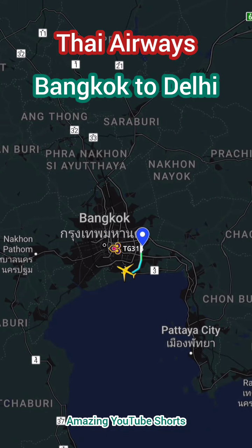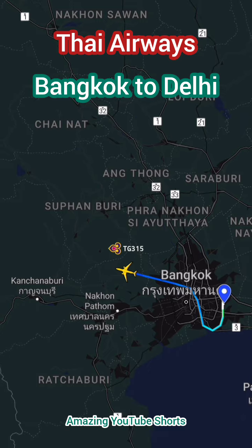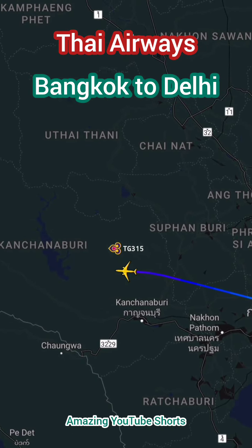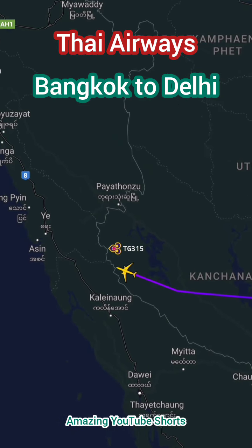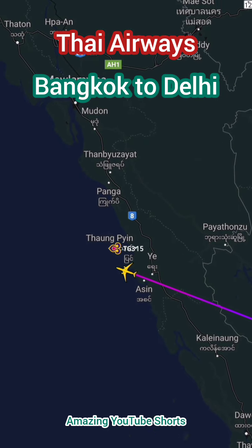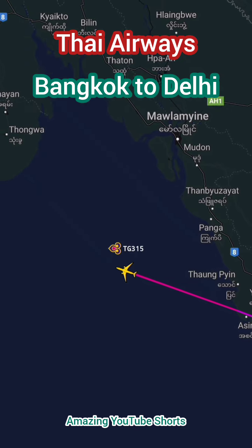Thai Airways flight from Bangkok Suvarnabhumi Airport to Delhi Indira Gandhi International Airport is a popular choice for travelers flying between Thailand and India. The flight operates daily, with a flight duration of approximately 3 hours and 30 minutes. The aircraft used for this route is the Airbus A320-200, which offers a comfortable and modern flying experience.